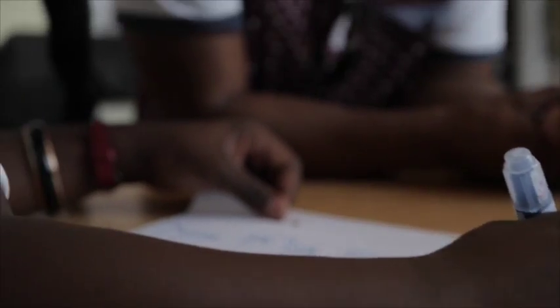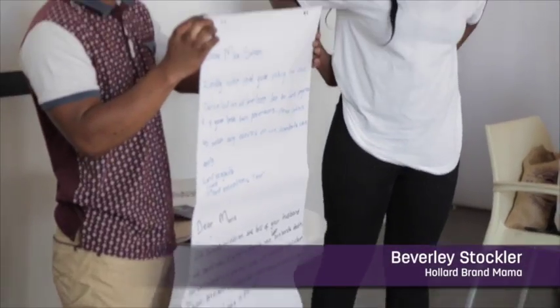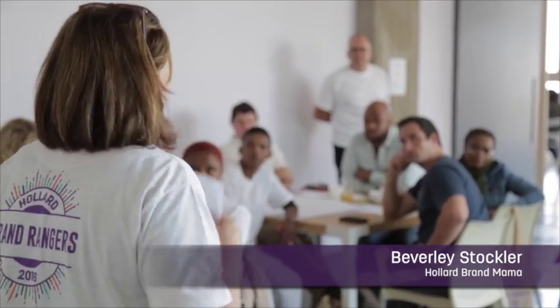It's a great manifesto we have. With Hollard, it's not about what can go wrong — it's about what can go right.